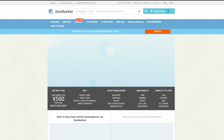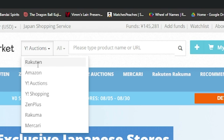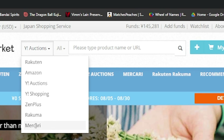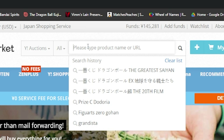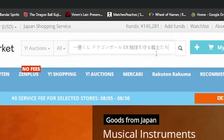After copying the kanji, head over to ZenMarket, paste the Kuji name, and search on either Yahoo Auction or Mercari. If that doesn't provide the results that you're looking for, you can use the prize letter name and the character name seen on MyFigureCollection.net instead.